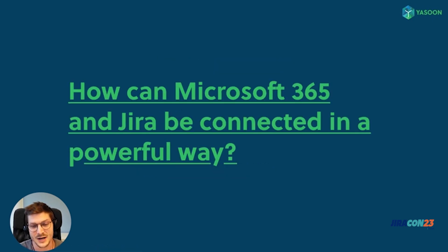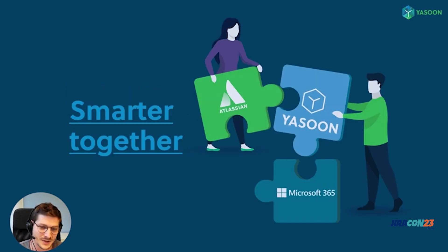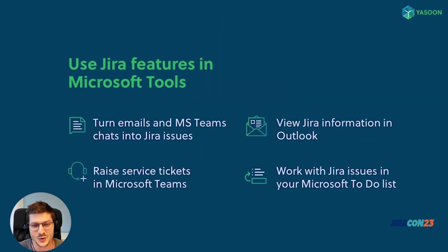Now to the exciting part: how can Microsoft 365 and Jira be connected in a powerful way? This is where our app comes in. With Microsoft 365 for Jira, we offer deep integration between Microsoft tools and the Atlassian world, and we truly believe that our solution is one of the best possible ways to keep your collaboration smooth and easy.